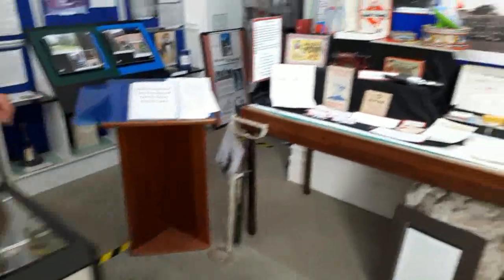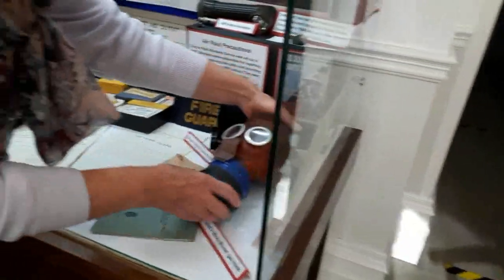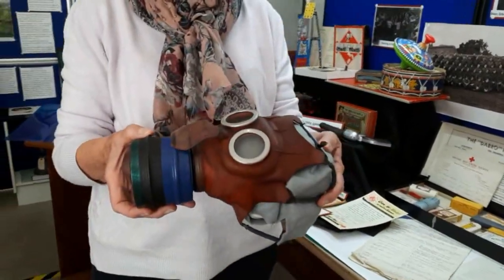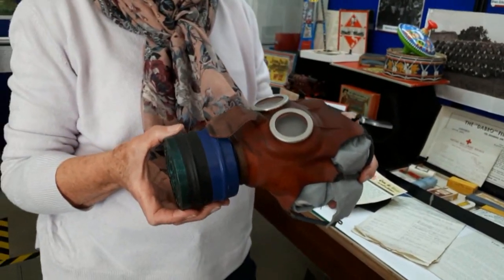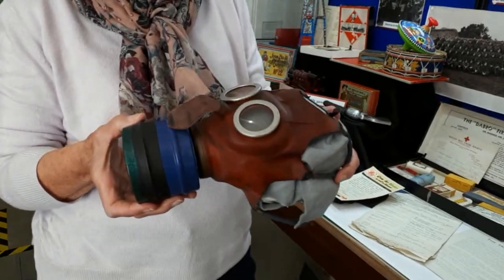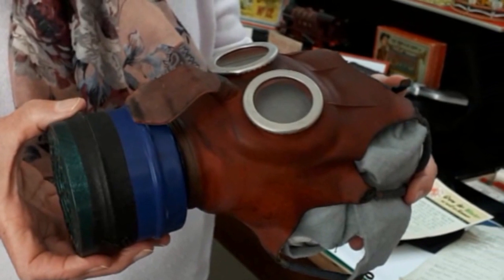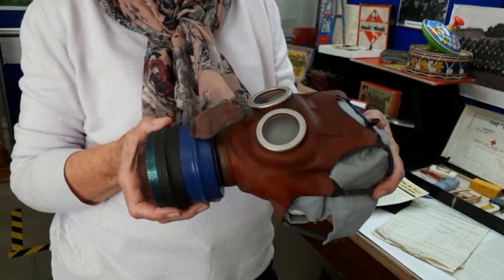We're now going to move over and have a look at the ones used for small children. This is the so-called Mickey Mouse gas mask. It looks rather a terrifying thing for a small child to use. But the advice given to parents was that if it was used as a game it could become quite an amusing, fun thing for children to wear. What we hear from various people is that somehow they used to blow very loudly into it and make rude noises, so they certainly did amuse themselves.